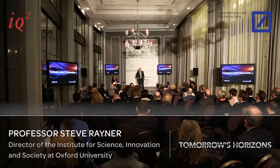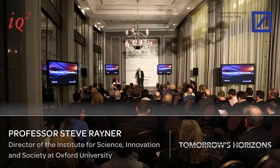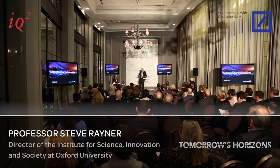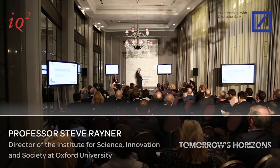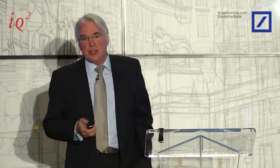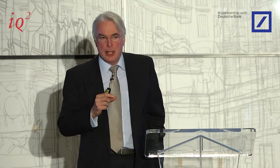Thank you for the opportunity to come and talk about the Oxford Programme for the Future of Cities. I'm not going to be talking about a specific technology tonight, but about a context in which technological change over the next 50 years is undoubtedly going to be extremely important. One of the foci of the Programme is mundane technologies and infrastructure change, and that's what I'll talk about this evening.